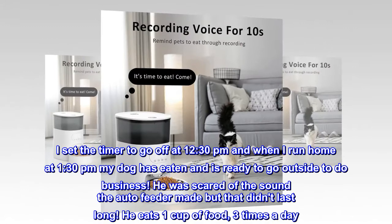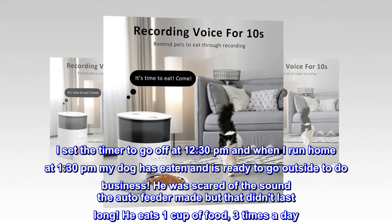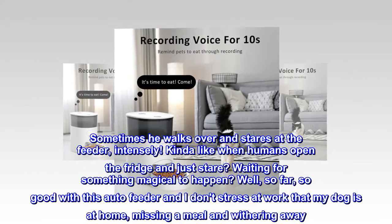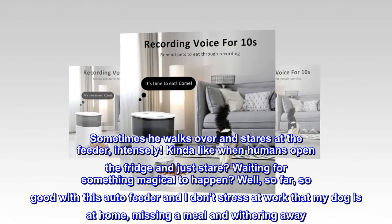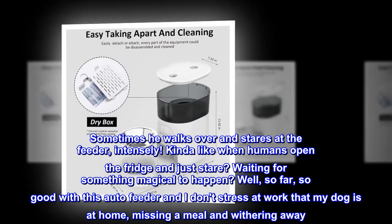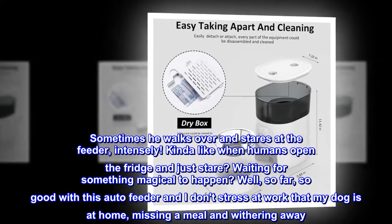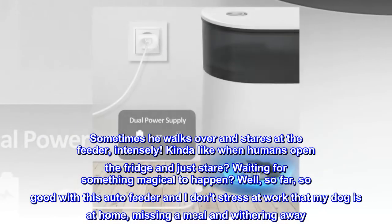He eats one cup of food three times a day. Sometimes he walks over and stares at the feeder intensely — kind of like when humans open the fridge and just stare, waiting for something magical to happen. Well, so far so good with this feeder, and I don't stress at work that my dog is at home missing a meal and withering away.